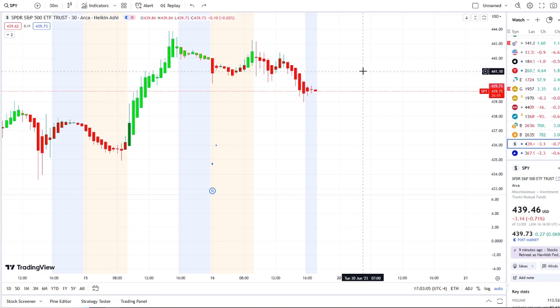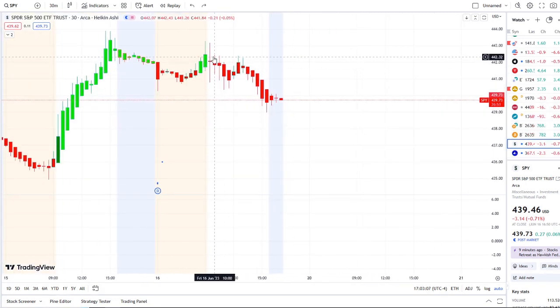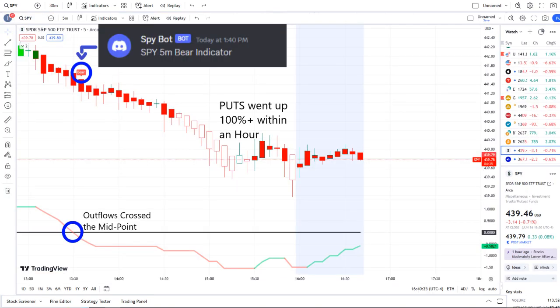The SPY is doing a full transition from bright green bars to red bars. In today's volatility it was pulling downwards for most of the day. Our SPY bot in the second half of the day at 1:40 PM sent out a bear indicator, and from that moment forward, outflows crossed the midpoint to the downside — pure weakness. Put options went up 100% plus within an hour.